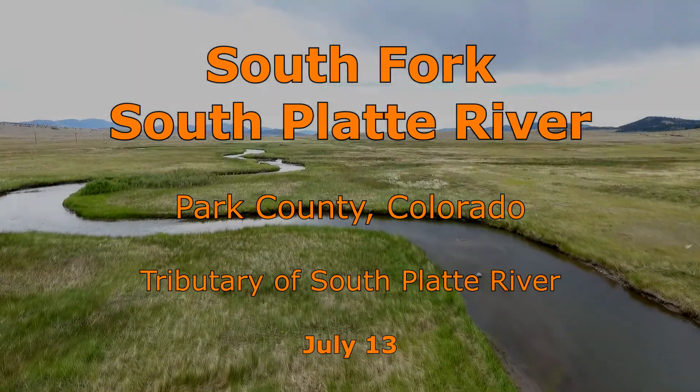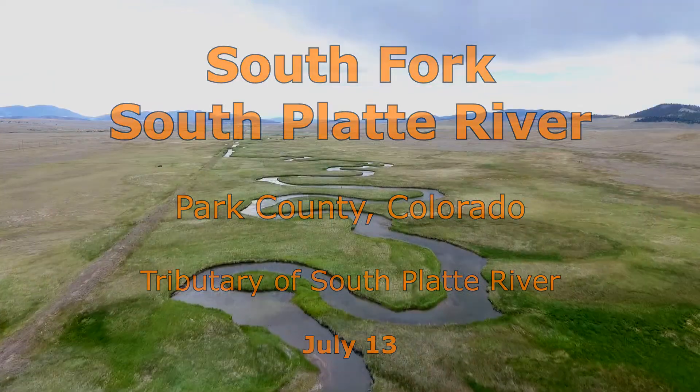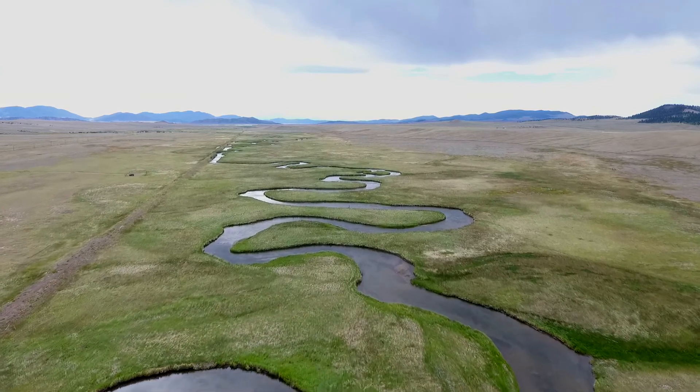I am originally from Wisconsin. The first day I came out to fish the Rocky Mountains, I fished the South Fork South Platte River. I caught so many trout that day, I knew I would be coming back.